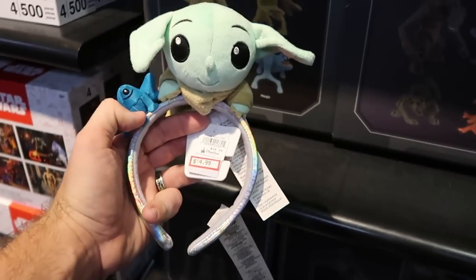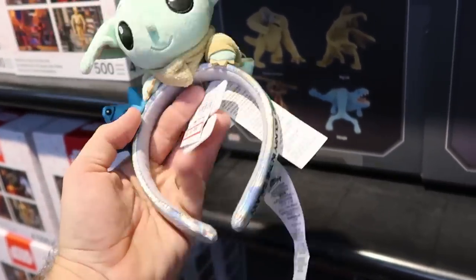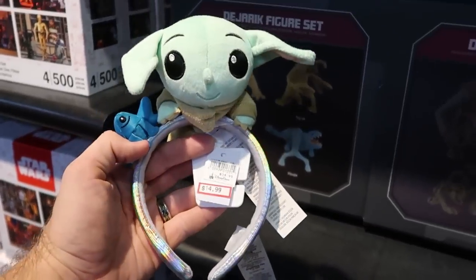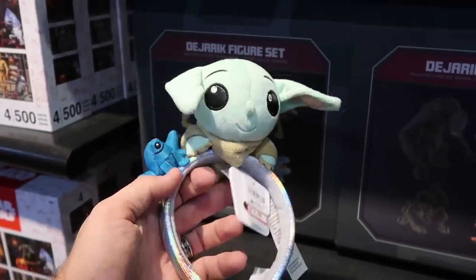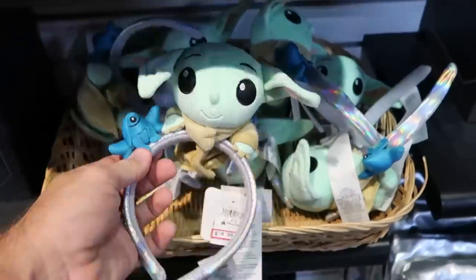This back wall with all the Star Wars merchandise has some really fun stuff. Look at this — 'cutest bounty in the galaxy,' it's embroidered on the side. $14.99 from $35. That is actually really adorable. Like I love the plushie on there.